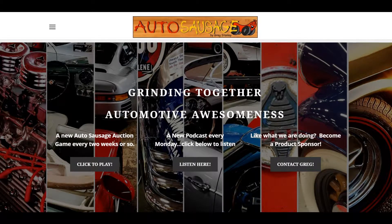Hey, it's Craig with Auto Sausage. I appreciate y'all joining me today. We're going to cover a couple cool things, and we're going to start before we get to Paul Newman's Porsche. We're going to start with the website.